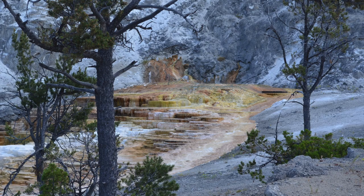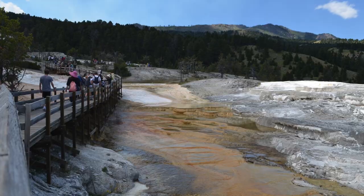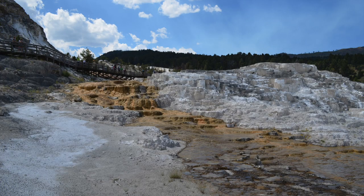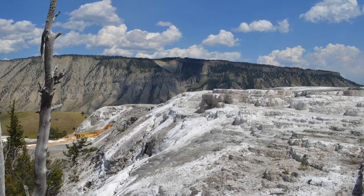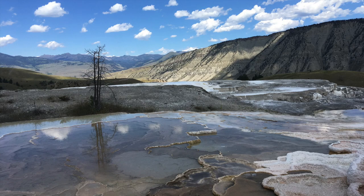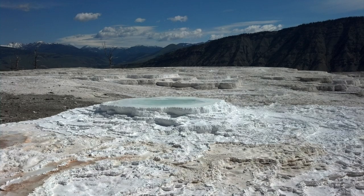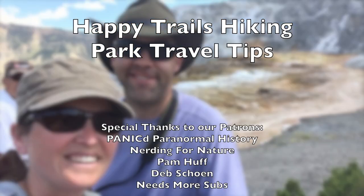We've visited Mammoth Hot Springs terraces five times since 2006, and they've been different every single time. We hope that this tips video will help you with your trip to Mammoth Hot Springs area in Yellowstone National Park. When you go, please take pictures and share them with us at Happy Trails Hiking on any of our social medias. Until next time, this is Kay from Happy Trails Hiking and we hope to see you in our parks.